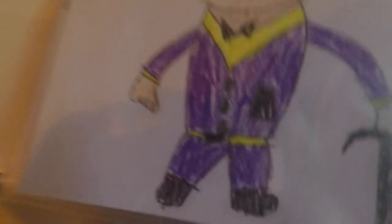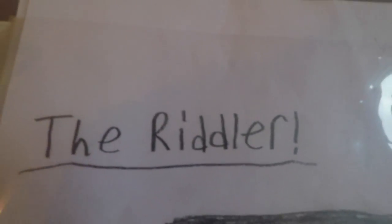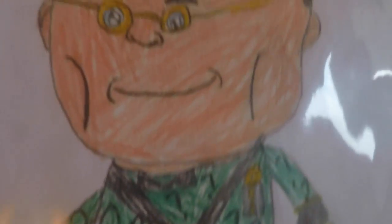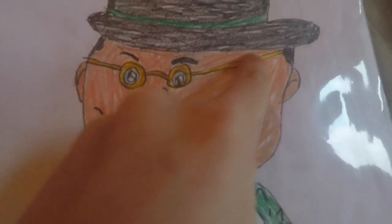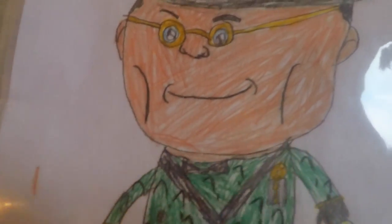I like these two a lot — Mr. Penguin. This one I love the most: The Riddler. He has like the question mark staff, and he has question marks all over his suit, and has the golden glasses or something. And he has a smile and this skinny face.